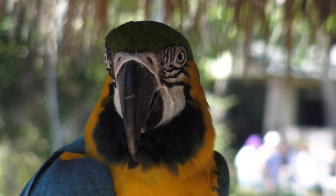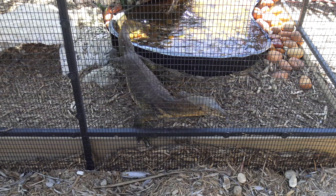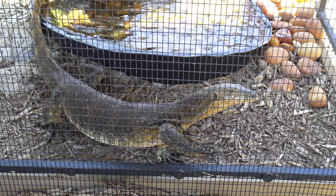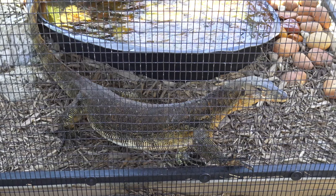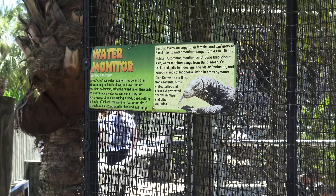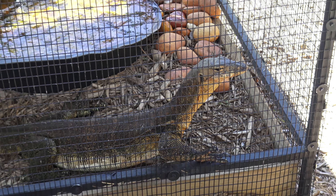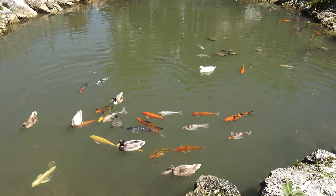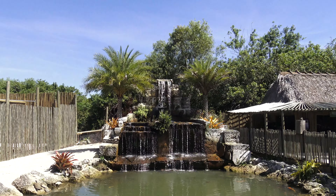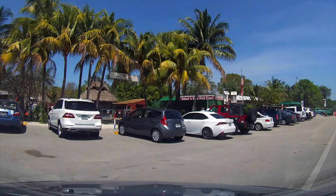They also have parrots, of course. Take a look at this scarlet, blue, and gold macaw — beautiful birds. And this specimen looks kind of like a cross between a snake and an iguana. It's a water monitor. Well, this place is very interesting, quite nice, but we must go on.